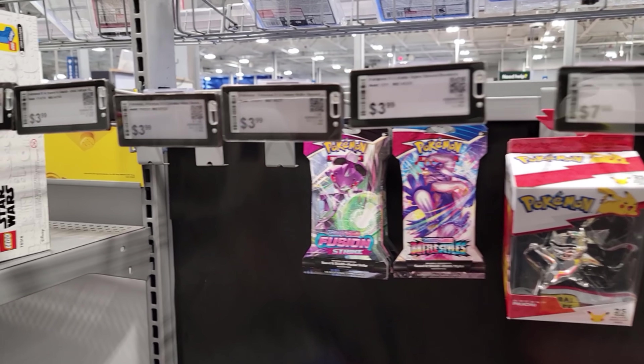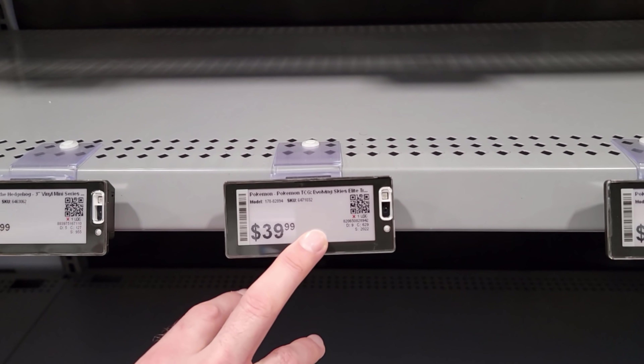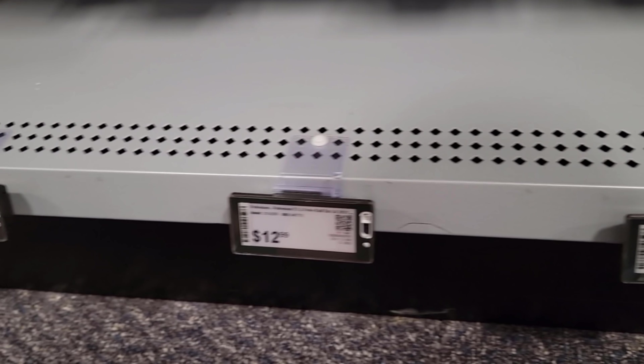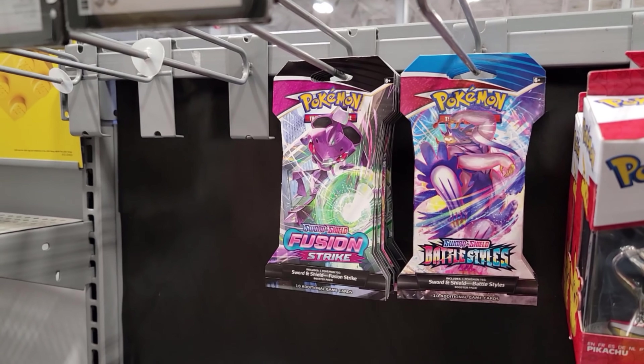It's absolutely crazy — looks like they had Darkness Ablaze, Sword and Shield, Vivid Voltage, Evolving Skies, Fusion Strike, and Battle Styles back here. They got figures as well. Also had a bunch of stuff down here — ETBs, Evolving Skies ETB, Fusion Strike 3-pack, Fusion Strike ETB. Battle Academy is out of stock — everybody's catching on. They had Celebrations collector boxes and Pokéball tins too. Wow, they had a lot of stuff.